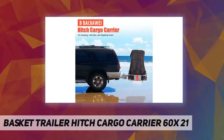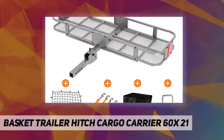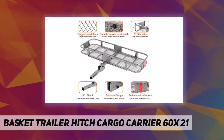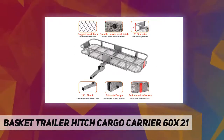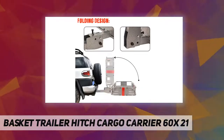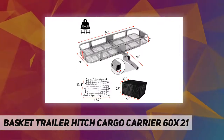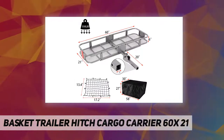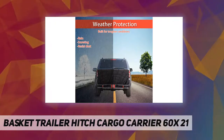The trailer hitch rack cargo carrier size is 60 inches long by 21 inches wide by 6 inches tall. It's designed to fit two-inch receivers. Vehicle cargo carriers are constructed from heavy-duty steel with a powder coat finish to resist rust and corrosion. The cargo carrier has the capacity to hold up to 550 pounds of cargo.